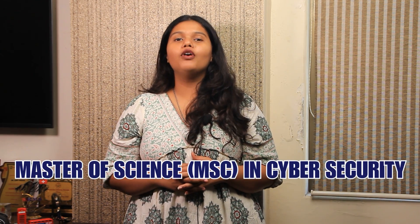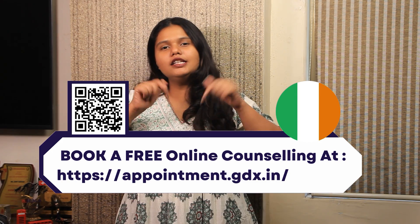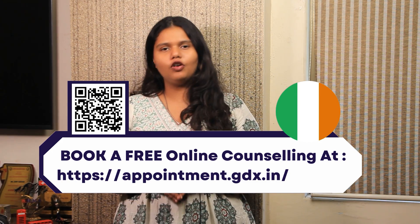Hello and welcome back to Gradrim's YouTube channel. This is Anjana here and today we're going to talk all about the Masters of Cyber Security at the National College of Ireland. But before that, if you're someone who is looking for student guidance in Ireland, check out the appointment link in the description box below and clear all of your doubts.